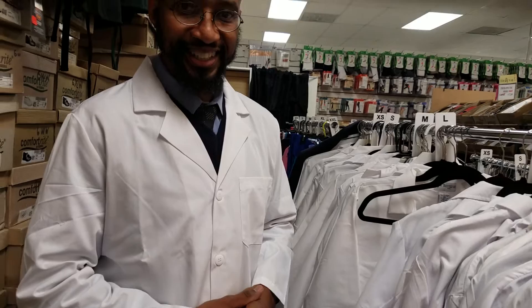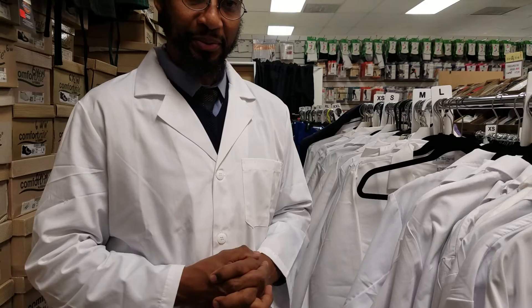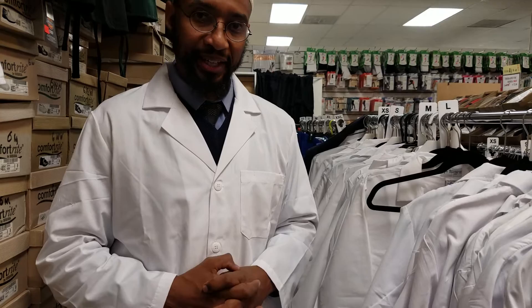The lab coat is part of our tradition as clinicians. If you have any questions about how to become a physician assistant, a doctor, or any other job in the healthcare field, please subscribe to my channel. I also do interviews with people in other aspects of allied health, and I hope you find it beneficial. I'll put my contact information in the description section of the video. I wish you all the very best of success in your endeavors. Peace. Take care.